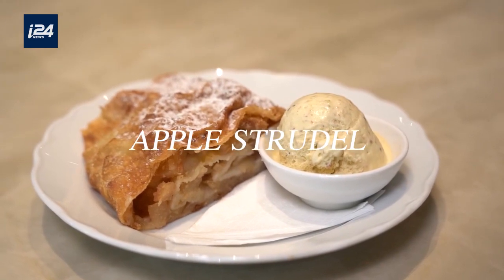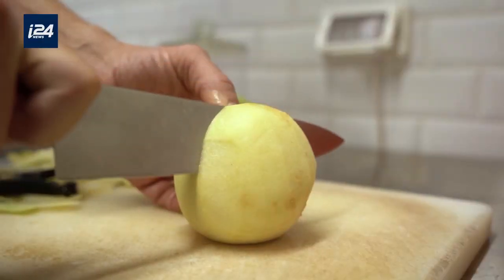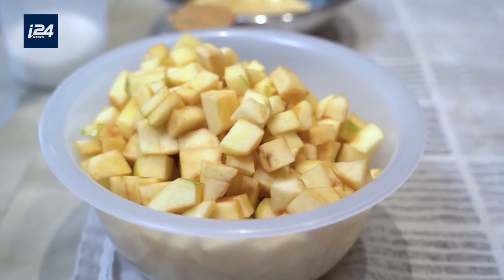Today I'm going to show you how to prepare apple strudel. The origins are from the Middle East. The Turks brought this pastry that was filled differently — not with apples — to Europe.